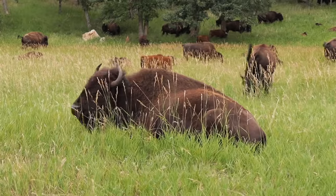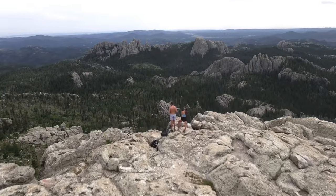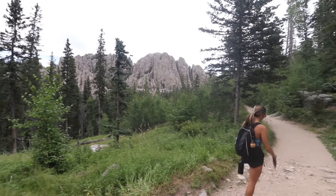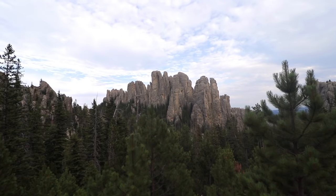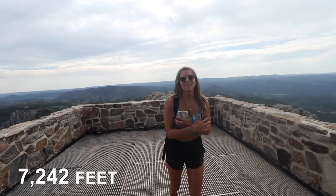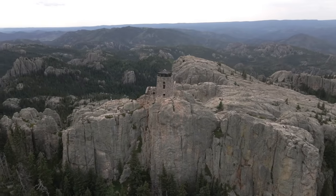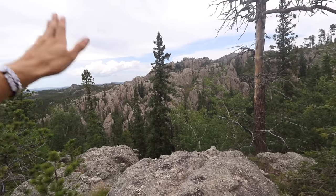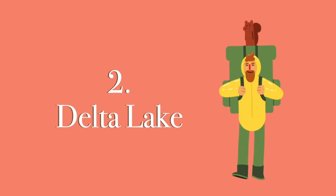Up next is number 3: Black Elk Peak. The entrance is located at Sylvan Lake in Custer State Park — this location may look familiar because it's in the film National Treasure: Book of Secrets. This seven-mile hike was the first to kick off our four-month road trip and it was really hard, especially for me. Make sure to have snacks and lots of water. This trip takes you to the highest point in South Dakota and offers a breathtaking 360-degree view of the Black Hills. There's a historic fire tower at the top — I kept calling it my castle on the hill. Along the trail you can see wildflowers, berry bushes, and huge crystal rocks that jut up from the ground.